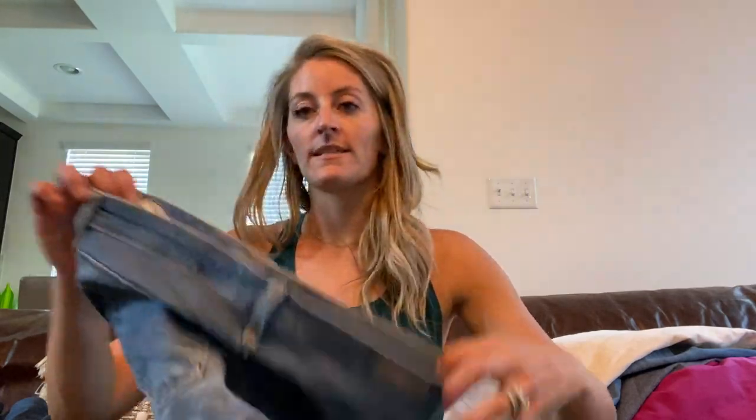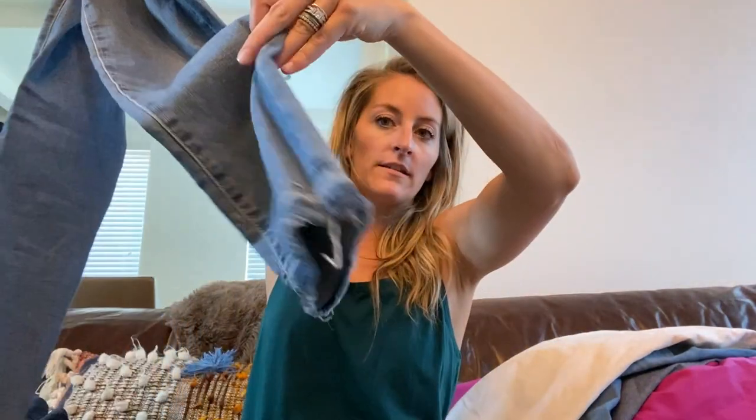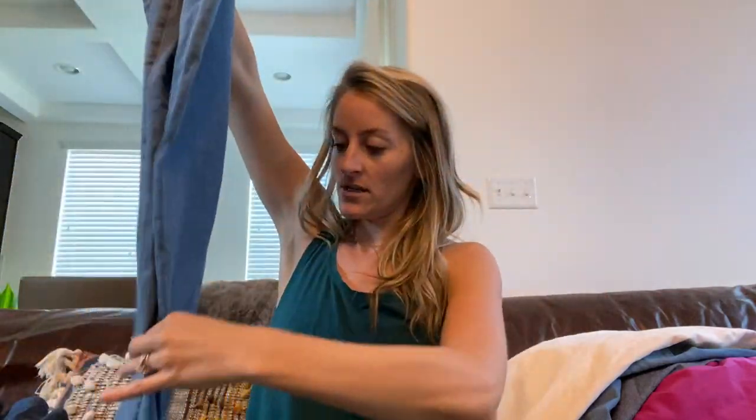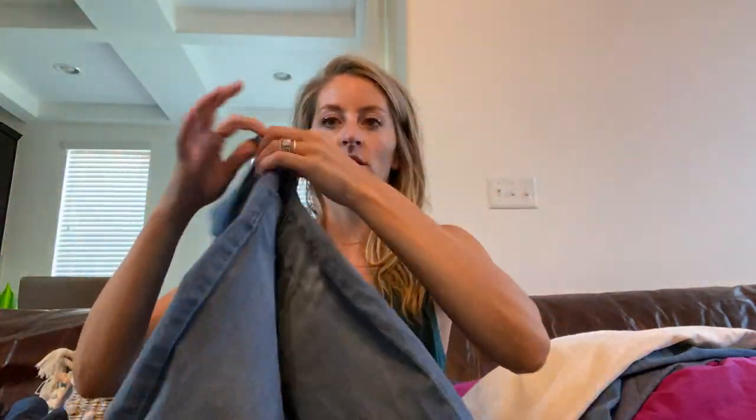These are Adriano Goldschmied — the Stevie ankle slim straight — and they are size 27. They have a cute lighter wash, some distressed details, and the ankles have an undone raw hem. Awesome condition — such a cute pair of jeans.